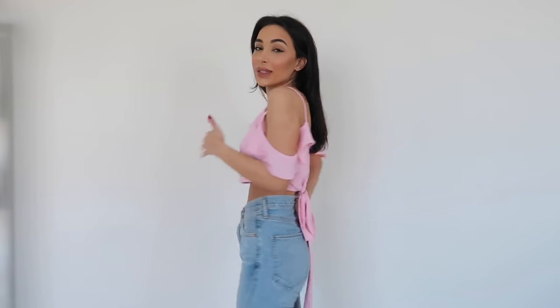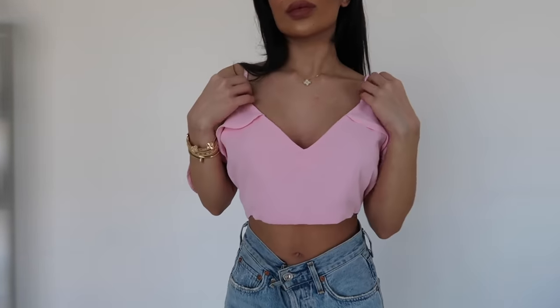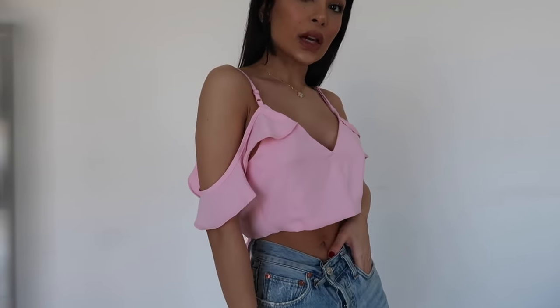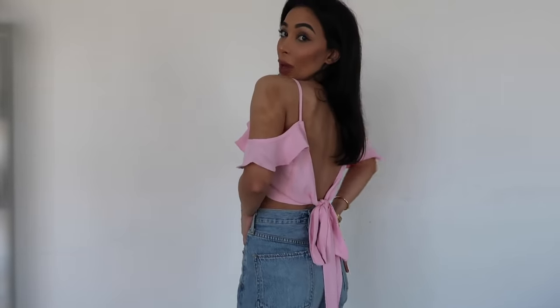This top is from a brand called Superdown on Revolve. It kind of reminds me of the Cult Gaia top I recently got, but I think I prefer the cut on this one. I'm not entirely sure which is the front and which is the back — the label is here but it could go either way. I think I prefer it this way. The adjustable straps feel a bit backwards, but it's fine — I think this is such a cute top. It's really easy to wear and if you just put on a nice stick-on bra, you're good to go. A lot of people ask me about the undergarments I wear — I'm almost always wearing a bra.